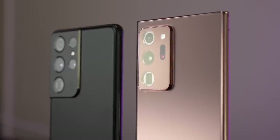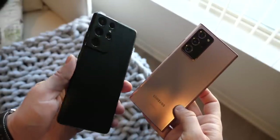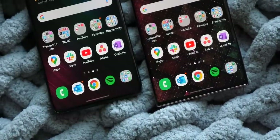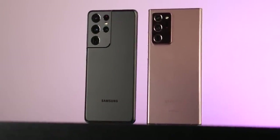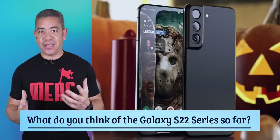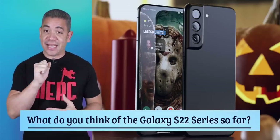Let's also talk dates. A new report from WinFuture mentions that Samsung has started mass production of components for three different smartphones, which means we might be looking at another early release. There are still rumors of an S21 FE happening, and the S22 might arrive in either January or February — there's even the possibility of a launch at MWC. What do you think of the Galaxy S22 series so far based on the leaks? I'm interested, but it's going to take a lot for me to stop using the Z Fold 3.